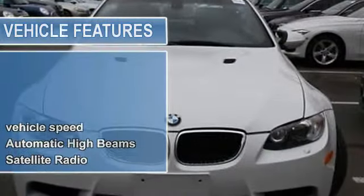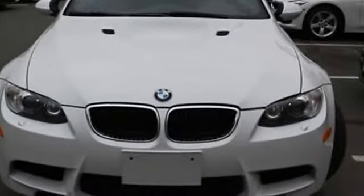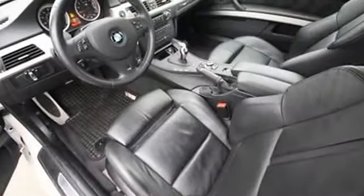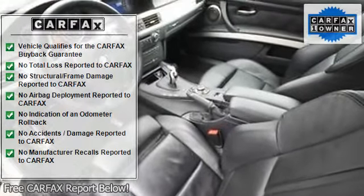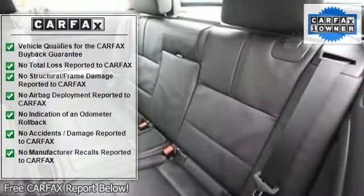Once the driver has selected the EDC setting of either comfort or sport, EDC automatically adjusts shock absorber firmness based on such factors as road conditions, vehicle speed, load, and driving conditions — within the specific parameters of the driver's selected comfort or sport setting.